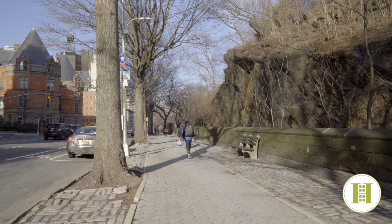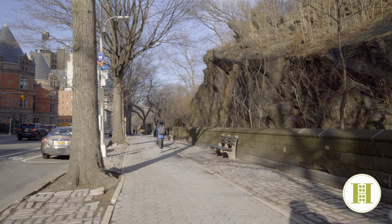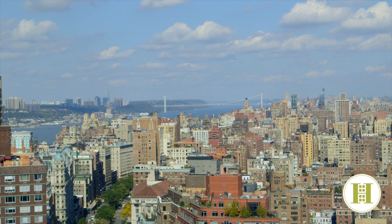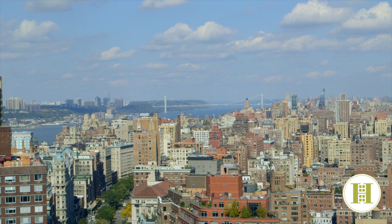It's conveniently located across the street from Central Park near several subway and bus lines, Whole Foods Market, the shops at Columbus Square, and many new neighborhood restaurants.